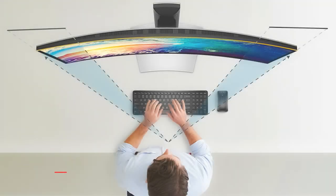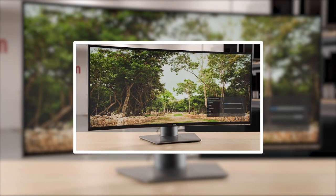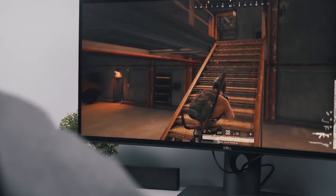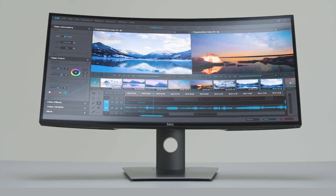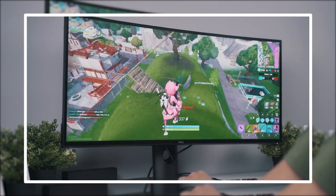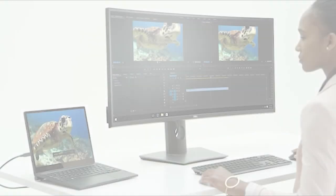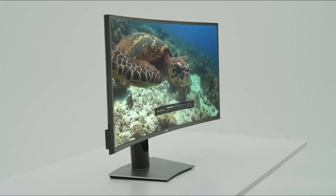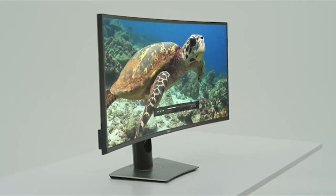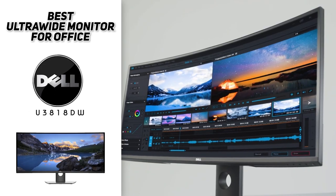It delivers up to 95 watts of power, which is enough to charge most laptops or mobile devices. This one has a 3840 by 1600 resolution, which comes out to about the same pixel density as a 27 inch 16:9 1440p display, meaning images will look sharp. However, it's not a great option for gaming — it only has a 60 hertz refresh rate and the response time is not great. It also doesn't get very bright, so it's best to avoid a well-lit sunny room. Overall, it has great ergonomics and a fantastic display, and we highly recommend the Dell U3818DW.